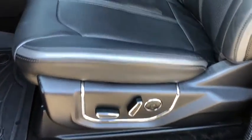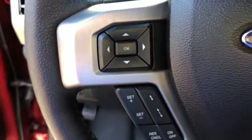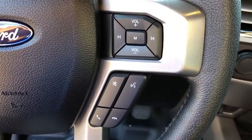Power windows, compass, electronic stability control, trip computer, heated steering wheel, security system, rear window defroster, heated front seat, remote keyless entry.